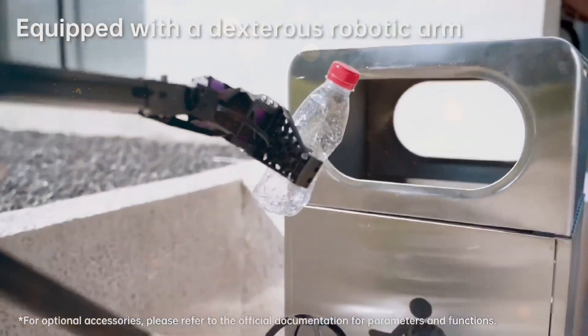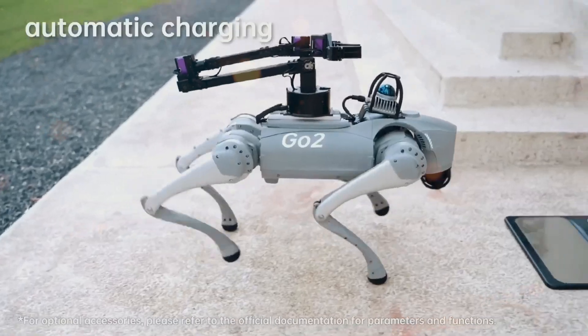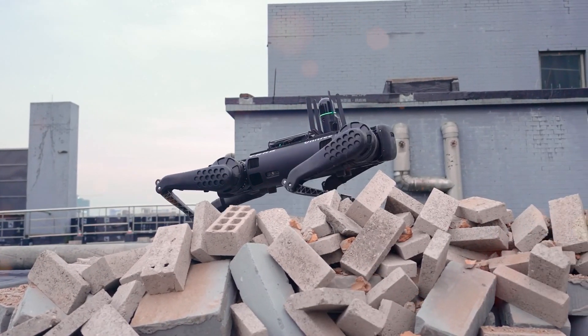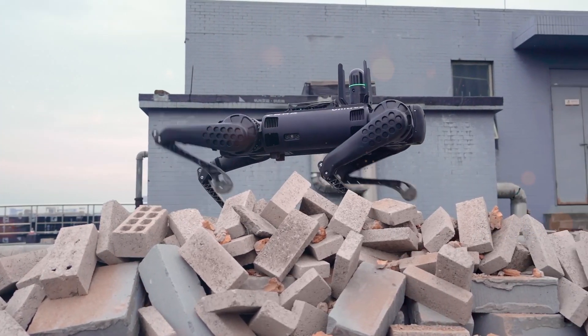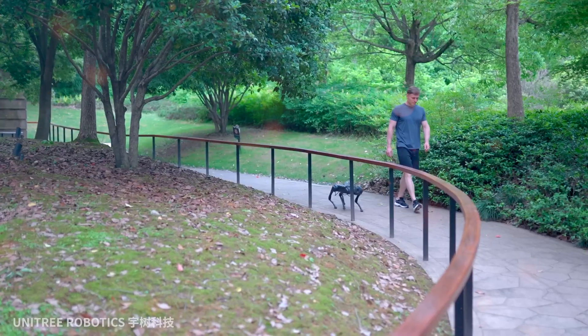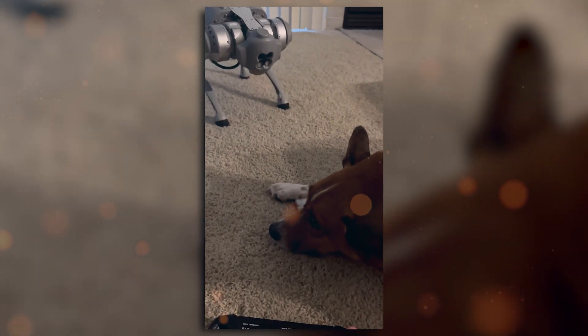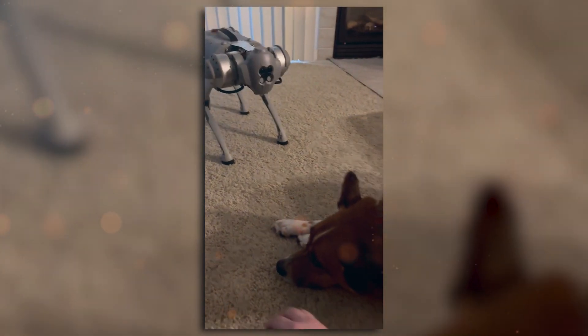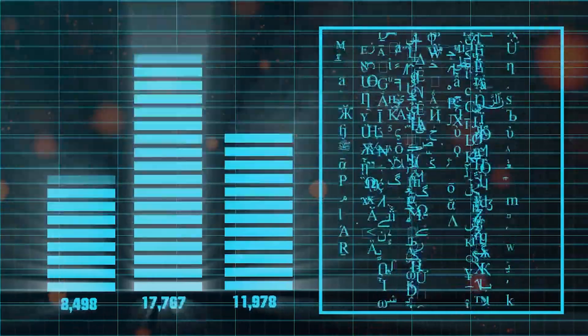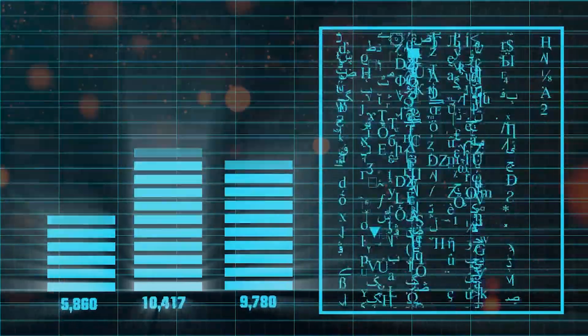Beyond its physical prowess, the Go2 Pro flaunts an impressive GPT-enabled speech engine. Conversing with this robot friend is an experience like no other, as it engages in natural language interactions, responding to your verbal requests and intentions. Remarkably, the Go2 Pro's speech engine doesn't just stop at conversation — it attempts to write code for itself based on your verbal commands.